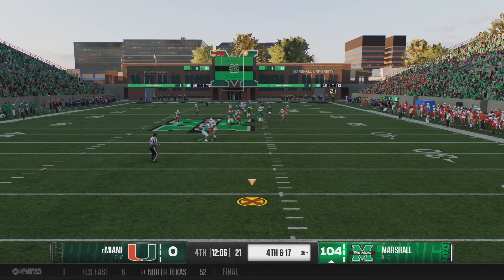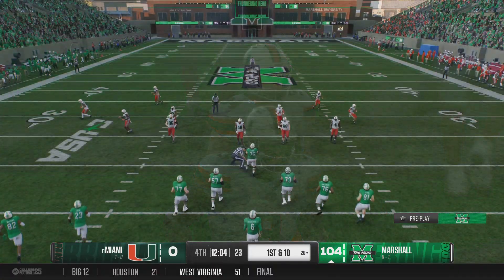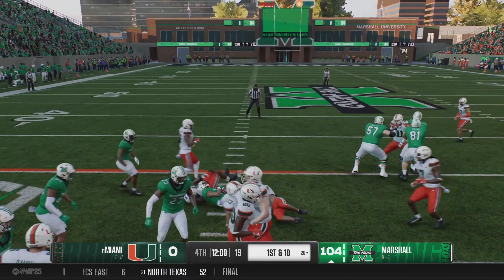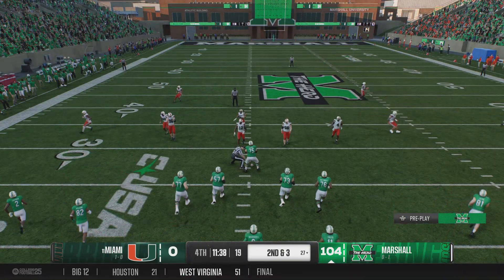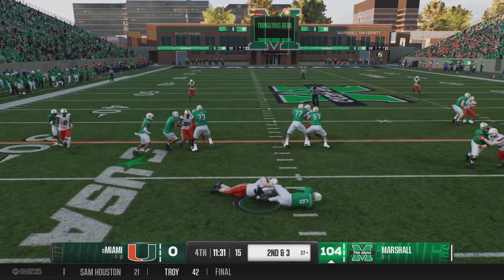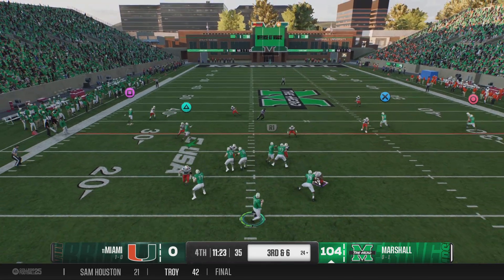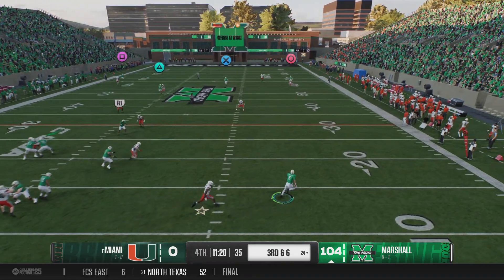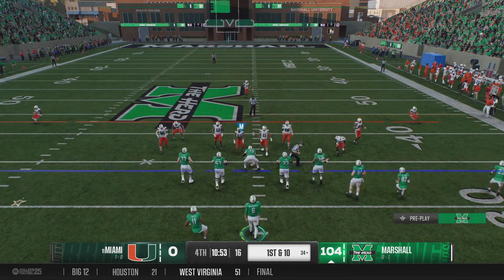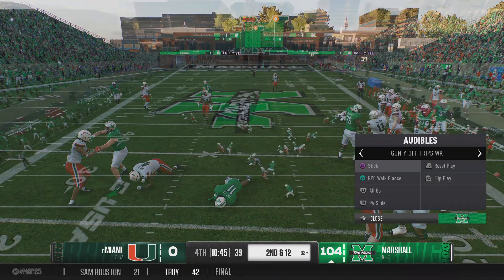Fourth down and the punt team sends it the other way — it bounces into the end zone for a touchback. Marshall takes over the ball, the Thundering Herd offense coming out. Good, solid, determined run — they'll mark him down at the 27. They can really be aggressive at second and three. He's dropped behind the line of scrimmage — that'll be a loss of three. Coming to the line on third down — from the gun, wants to pass, quarterback adapting, trying to escape and get it himself. Sometimes these guys just have eyes in the back of their head. He was able to buy himself time, get outside the pocket, and now they've got a fresh set of downs.